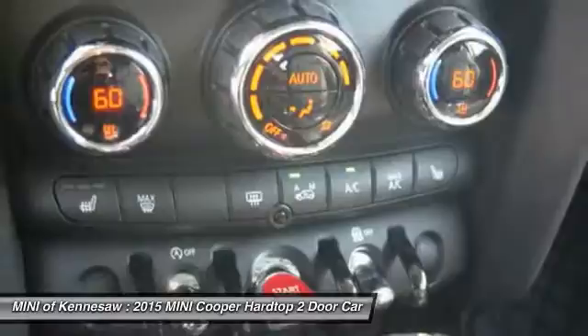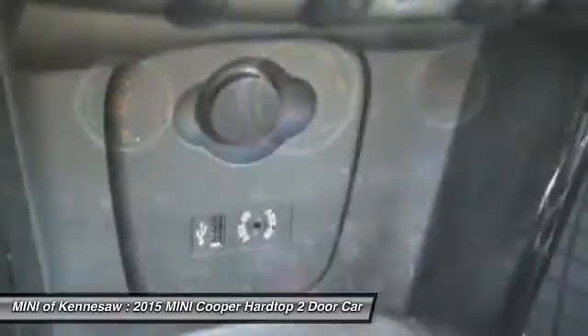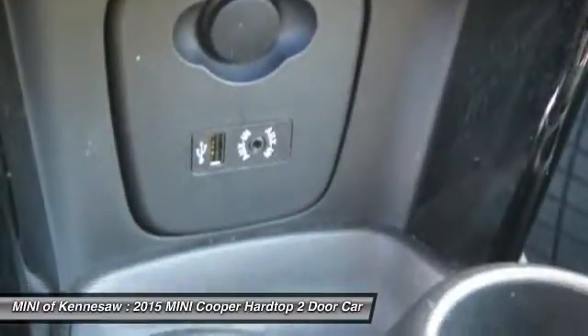Front air conditioning, power steering, cruise control, aluminum wheels, and premium sound.